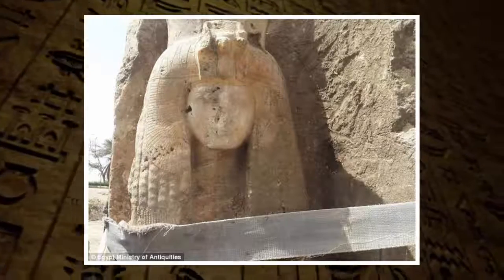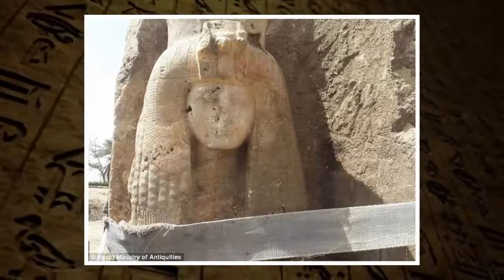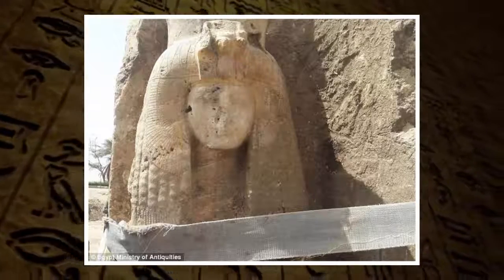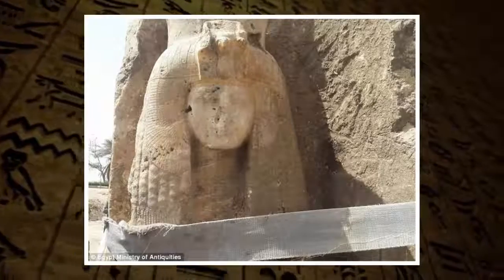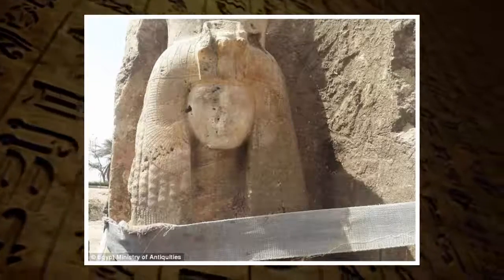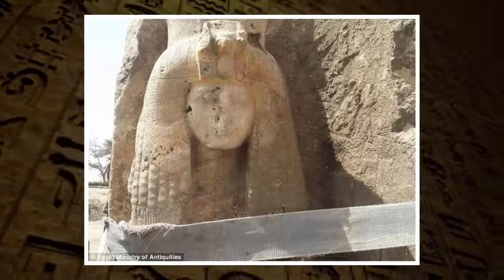Tiye was King Amenhotep III's wife and the grandmother of the young pharaoh Tutankhamun. The remarkable statue was found beside the right leg of the Amenhotep III Colossus during an excavation at Qam al-Hittin, and archaeologists suspect it's a representation of Tiye.